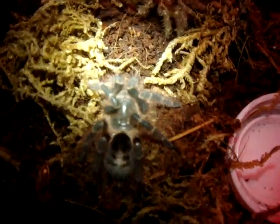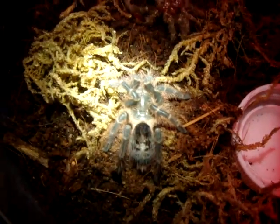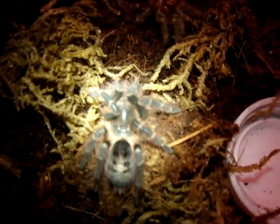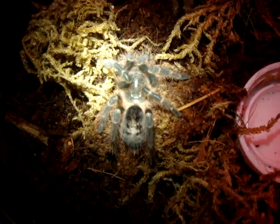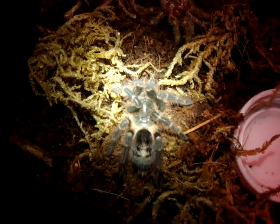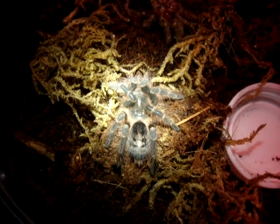I measured the molt and it was about an inch and a quarter. So now we just sit and wait until she's healthy and ready to eat. We had no problems, so that was awesome. She's just chillin'. I just thought I'd let you all know — a little update. Hope you liked the video. Bye.